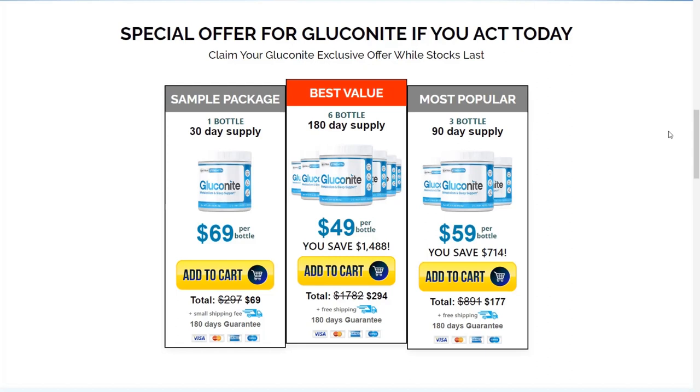Taking Gluconite every day, along with basic dietary modifications, leads to a healthier and happier life, saves you from premature aging and even early death. However, it is necessary to take the recommended dosage for a few weeks before expecting these benefits.